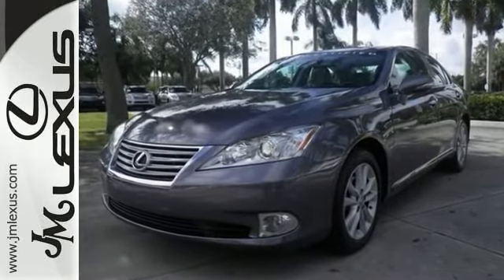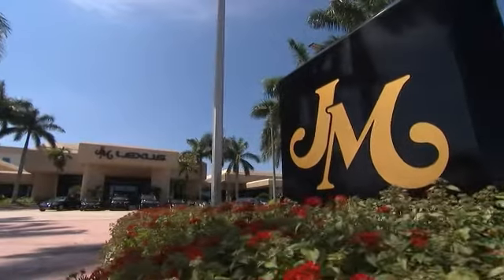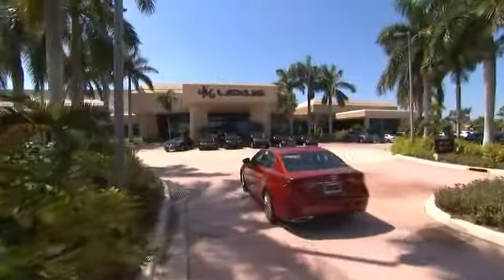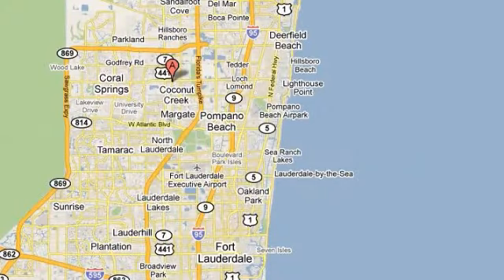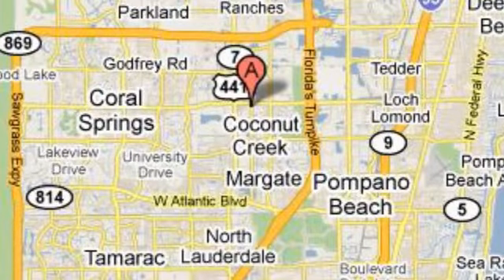Come on out and see us today. J.M. Lexus — the world's number one Lexus dealer since 1992. We're conveniently located just east of 441 on Sample Road in Margate, Florida, just west of the Turnpike.